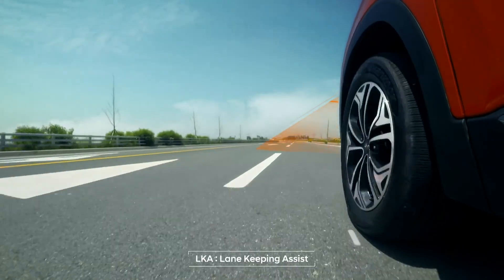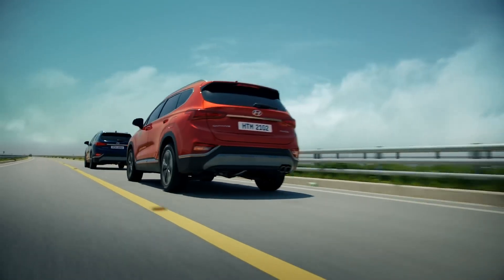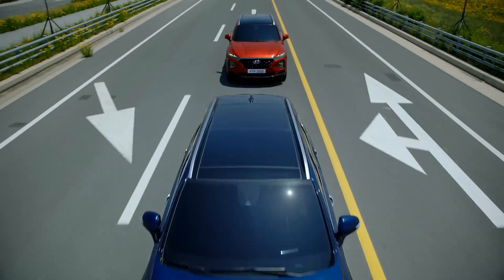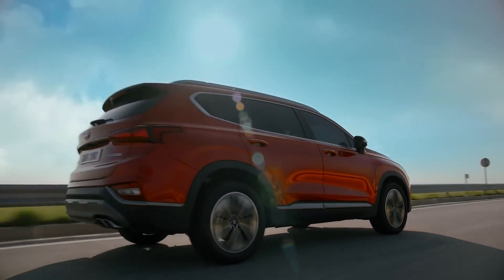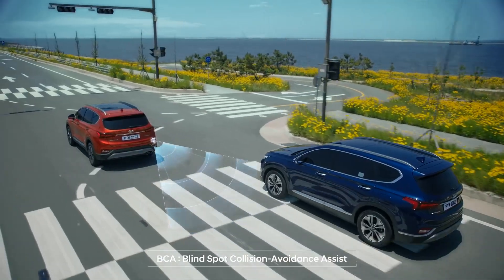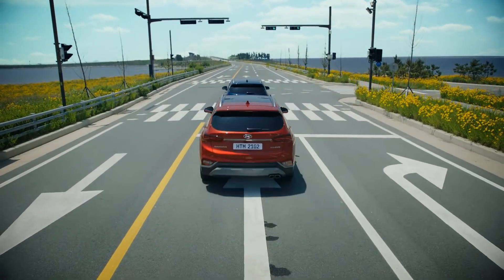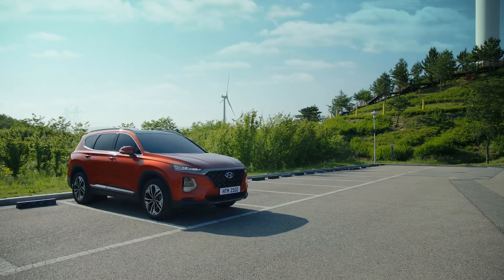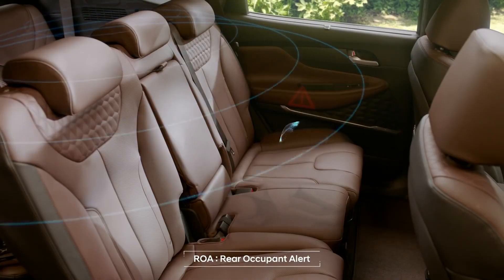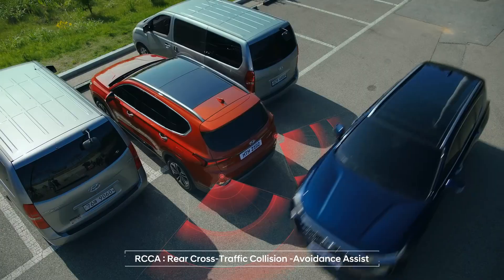Santa Fe always anticipates your needs — it informs you in advance and, at times, will move on its own. It lets you know when you need rest, and in emergencies will automatically protect the car and you. The first-ever ROA, which applies ultrasonic sensors, checks for occupants in the rear seats to help ensure that no children or pets are left behind. It even senses dangers in advance, preventing collisions when possible.